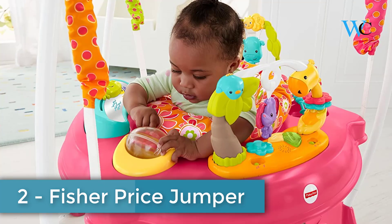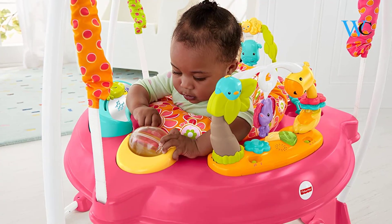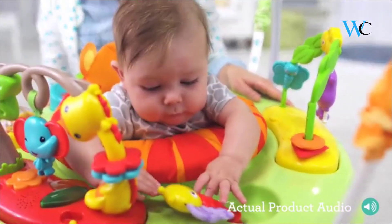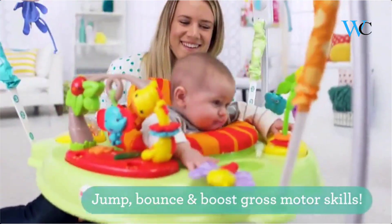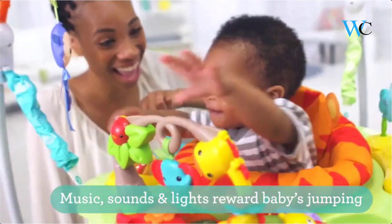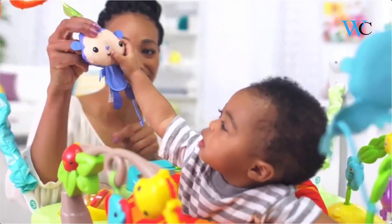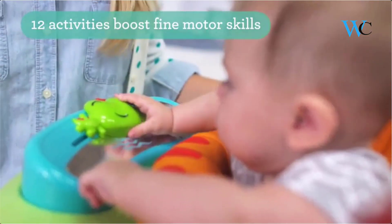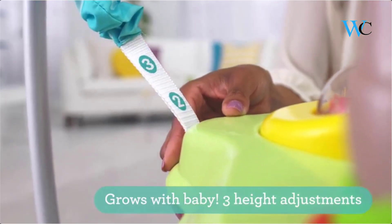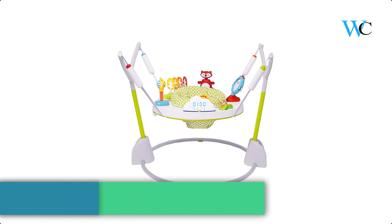At number two we have the Fisher-Price Pink Petals Jumperoo, which encourages baby to spring into action with music, lights, and sounds that reward every jump, in a seat that rotates 360 degrees for all-around fun. There are 12 busy toys and activities for your little one to explore, including a lion roller and more. This Jumperoo is loaded with safety and convenience features — parents will appreciate the sturdy freestanding steel frame that lets baby jump safely with no doorways required.